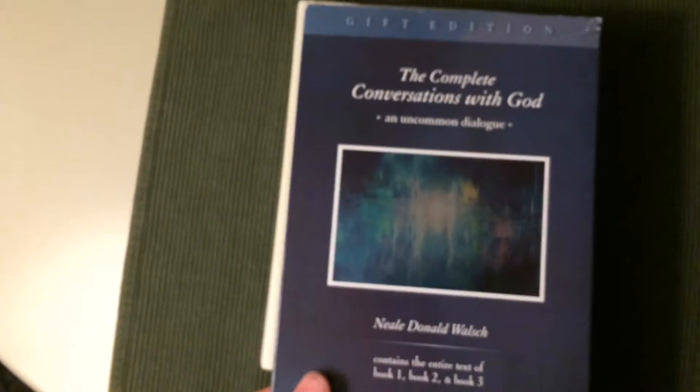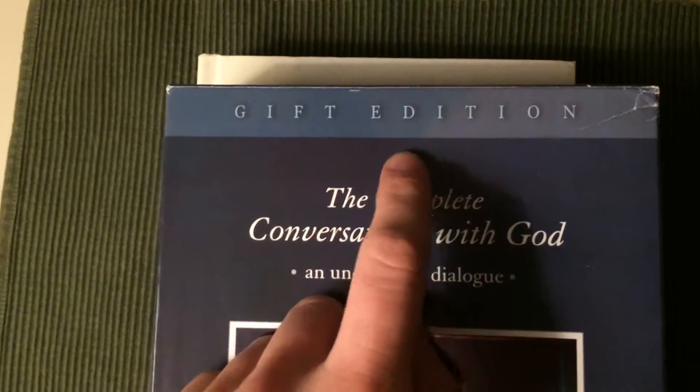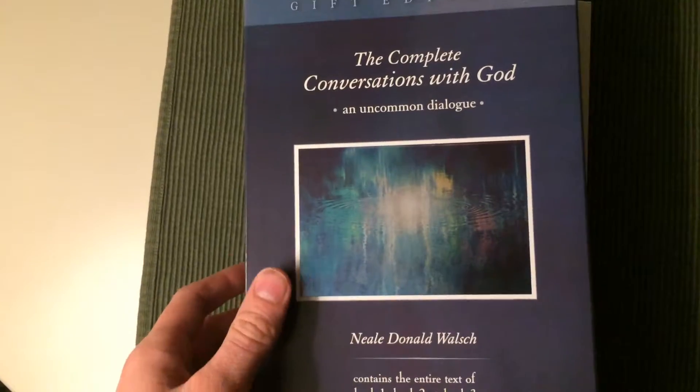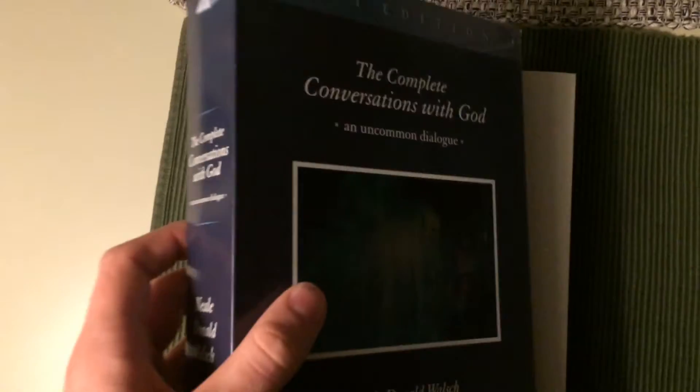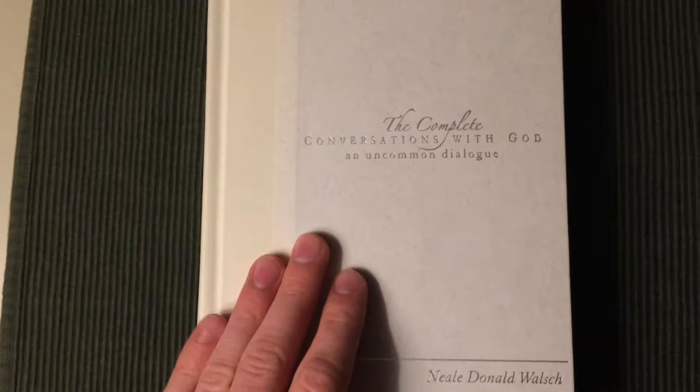The book comes with this box. As you can see, it's called the Gift Edition. This is just a regular box you get the book in — it's not a slip case or anything. But let's get on with the book.